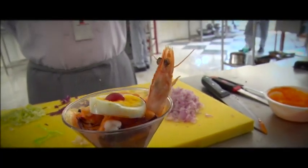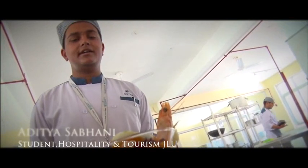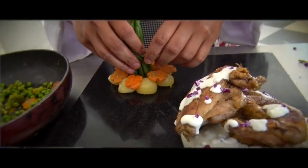This is prawn cocktail. It is quite simple — you just have to cut the prawns, add them, and add the cocktail sauce. I made this vegetable with some butter, seasoning, salt, and pepper.